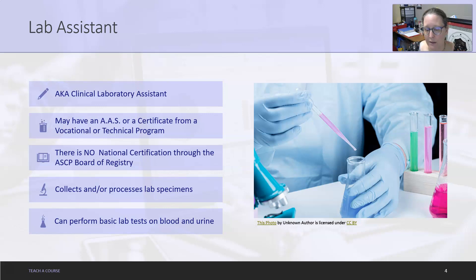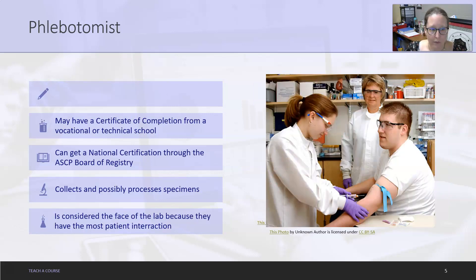These are what we call waived tests, which can also be done by nursing staff. They can do things like run a pregnancy test or some of the quick tests that are very easy to perform, so they can help with the workflow in the lab. Next, we have our phlebotomists.